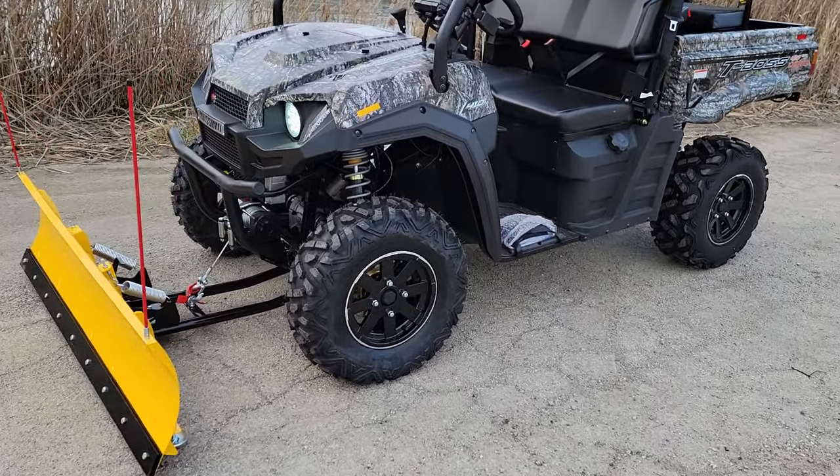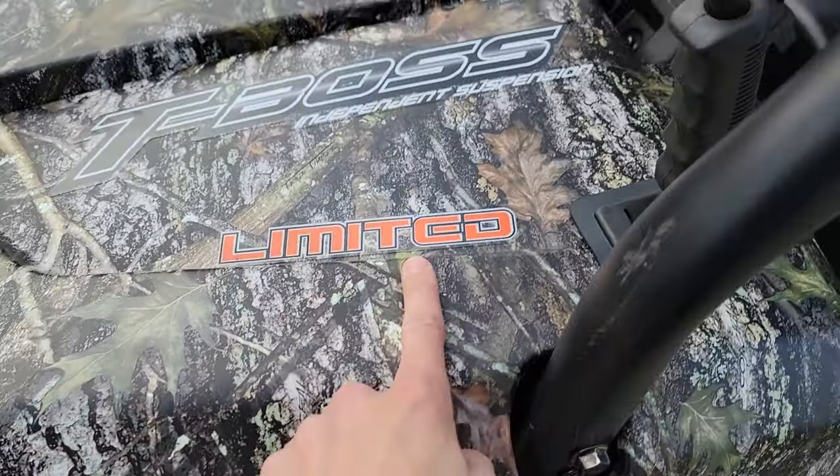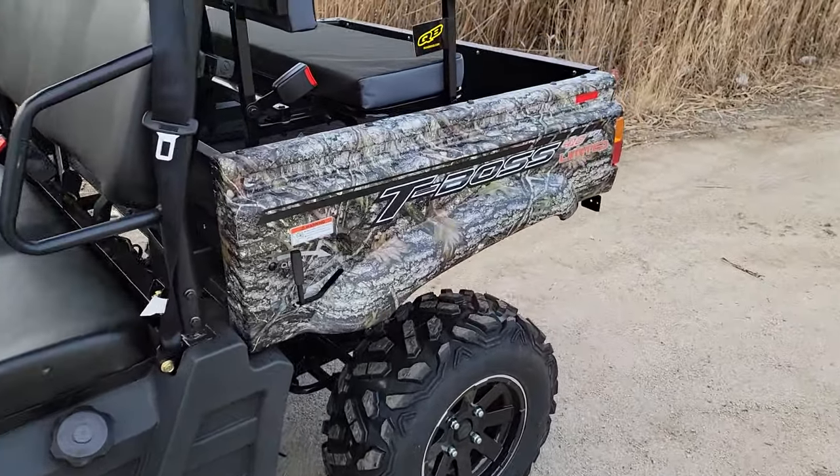What's up everybody? It's Gary here from SaferWholesale.com. Check it out — this one right here, it's the T-Moss Limited. This one right here is 4x4 and it's fuel injected.